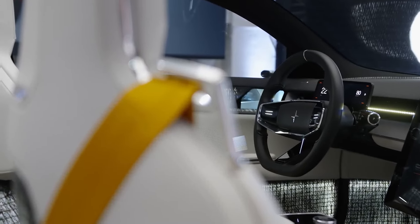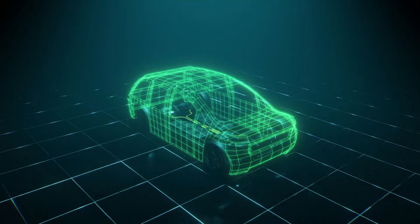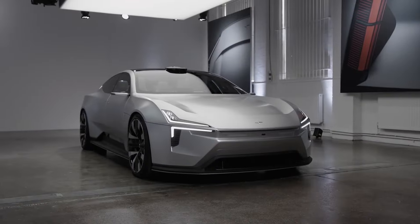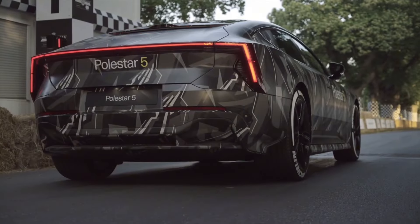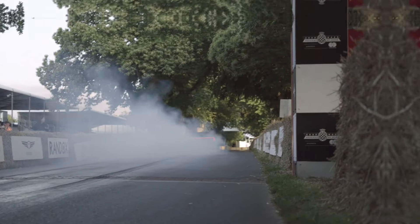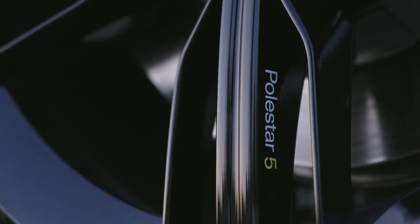Under the hood, the Polestar 5 is powered by a dual-motor electric powertrain. This setup promises impressive acceleration and high performance, putting it on par with other leading electric vehicles in the market. Early indications suggest that the Polestar 5 will deliver a thrilling driving experience with swift acceleration and responsive handling. Electric powertrains are known for their smooth and quiet operation, and the Polestar 5 is no exception. The dual-motor setup also enhances the car's traction and stability, providing a confident and dynamic driving experience.